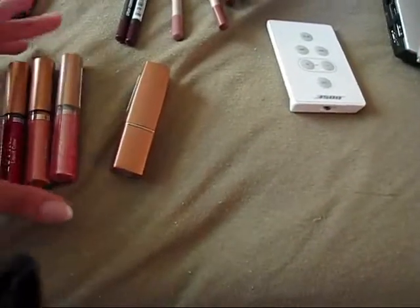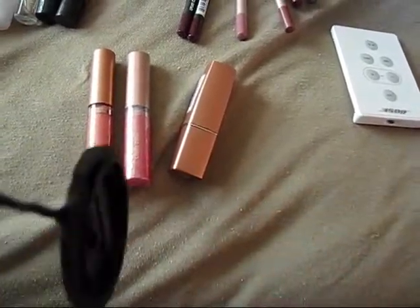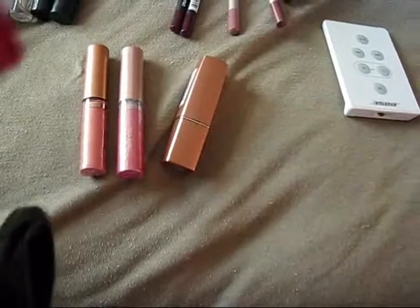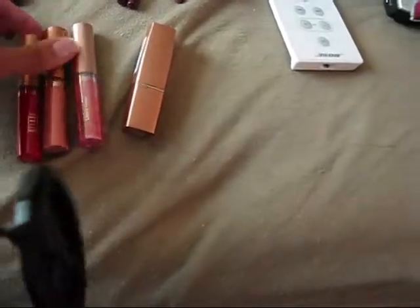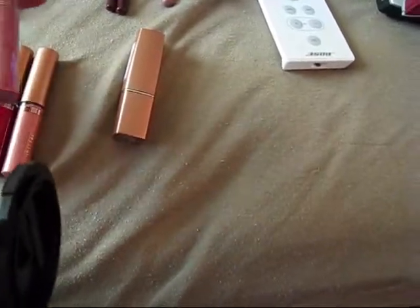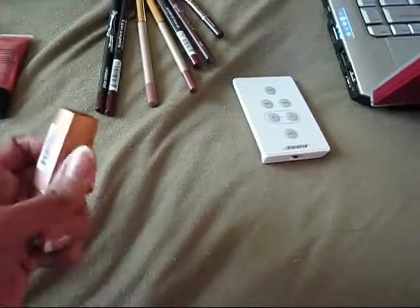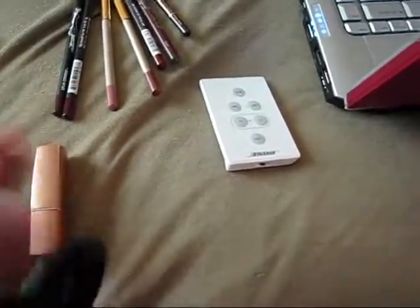Here are some Milani lip glosses. This one is really, really red and I have no idea if I'll ever wear it — it's Daredevil. Nothing Sweet, and Sassy Me. They are under the Lotta Lotta Lip line. And then I have what I think is a Matte-een lipstick — let's see — in Cream Pie. Yeah, Matte-een in Cream Pie.